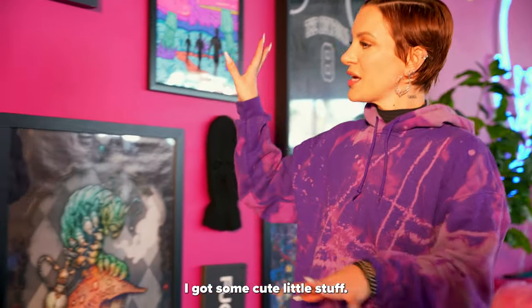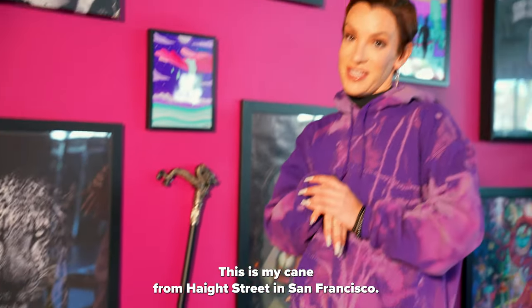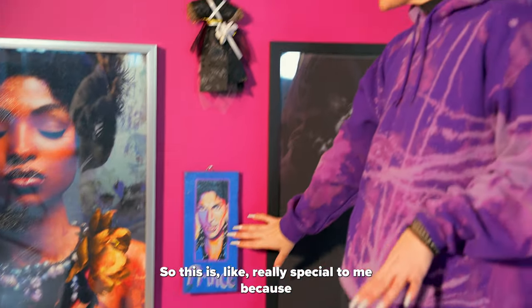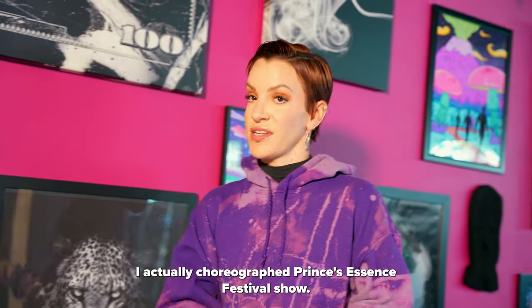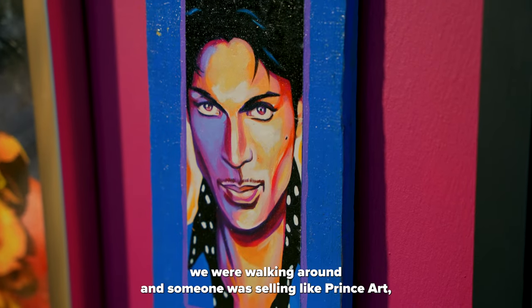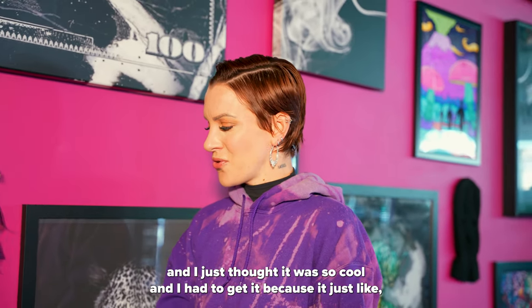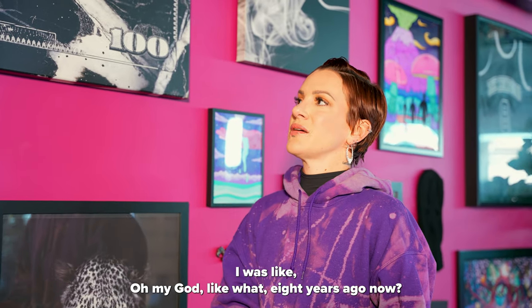Got some cute little stuff. This is my cane from Haight Street in San Francisco but it reminded me of Prince, which actually brings me to here. This is really special to me because I actually choreographed Prince's Essence Festival show. When I was in New Orleans we were walking around and someone was selling Prince art and I just thought it was so cool and I had to get it because it just reminds me of that time — like oh my god, eight years ago now.